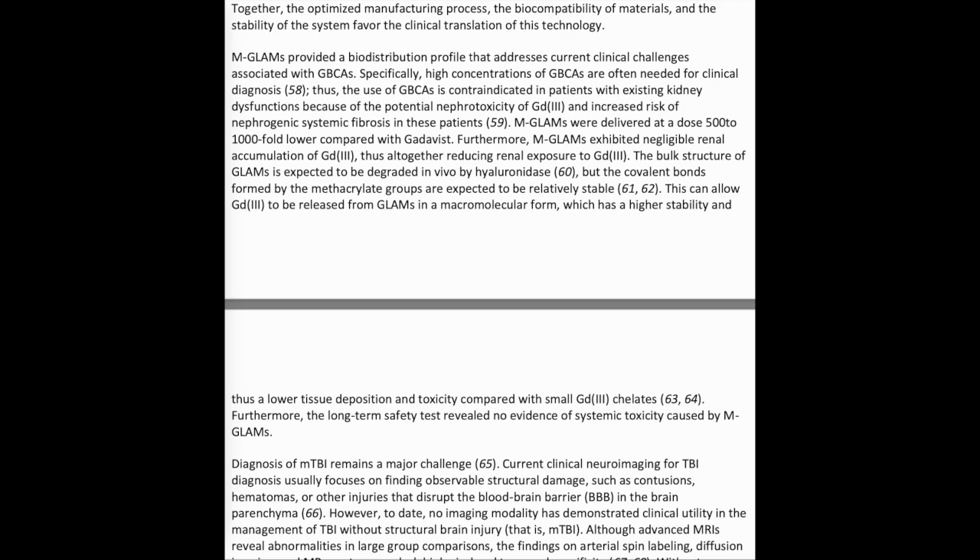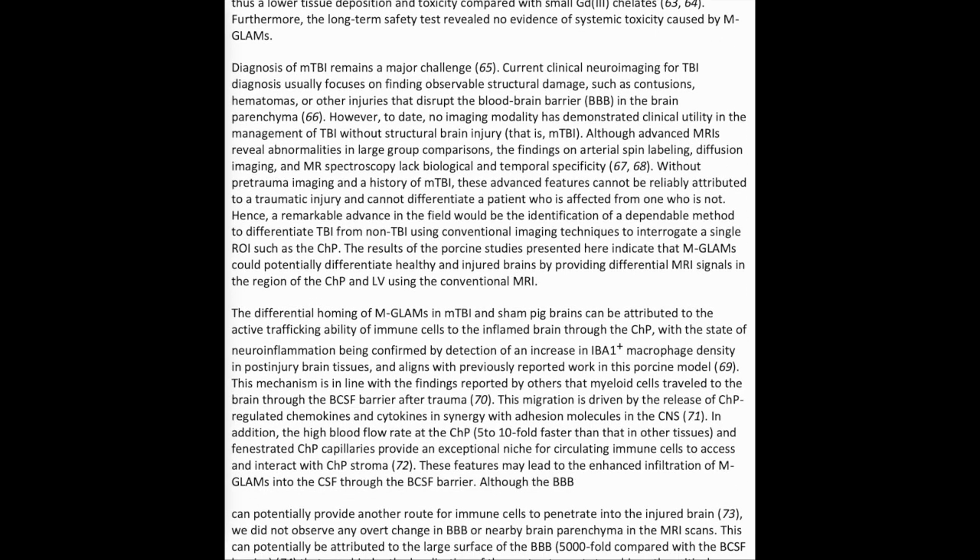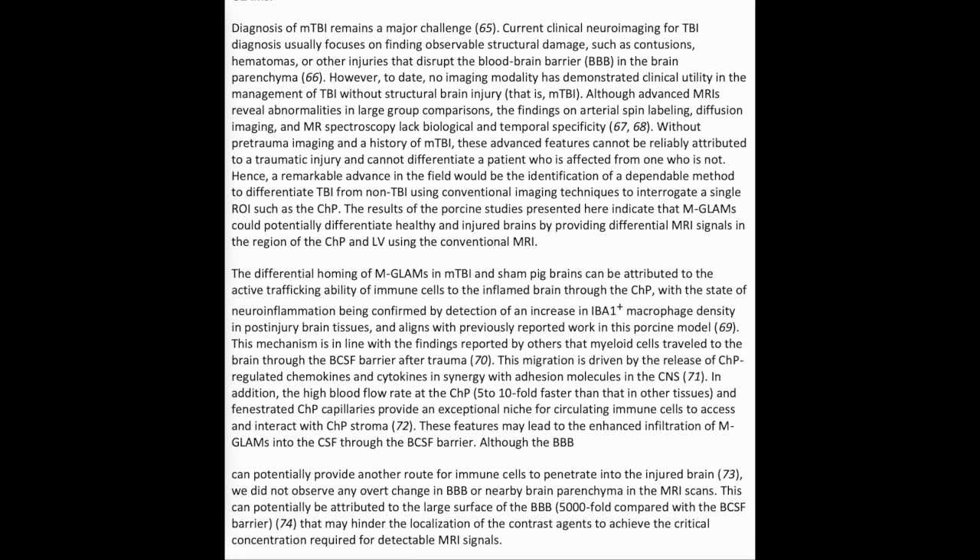The bulk structure of GLAMS is expected to be degraded in vivo by hyaluronidase, but the covalent bonds formed by the methacrylate groups are expected to be relatively stable. This can allow Gd3+ to be released from GLAMS in a macromolecular form, which has higher stability and thus lower tissue deposition and toxicity compared with small Gd3+ chelates. Furthermore, the long-term safety test revealed no evidence of systemic toxicity caused by MGLAMS.